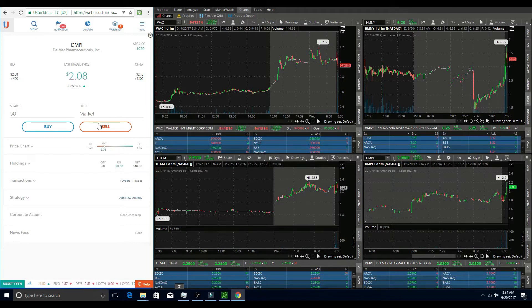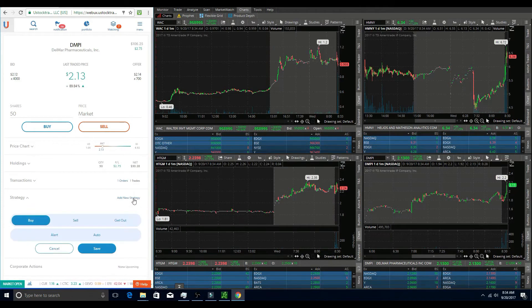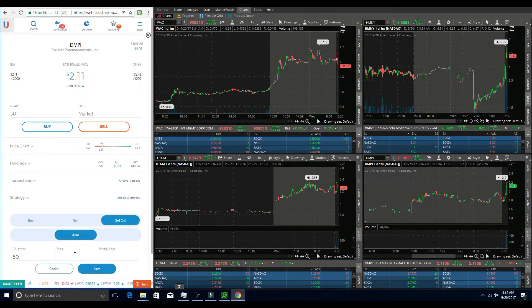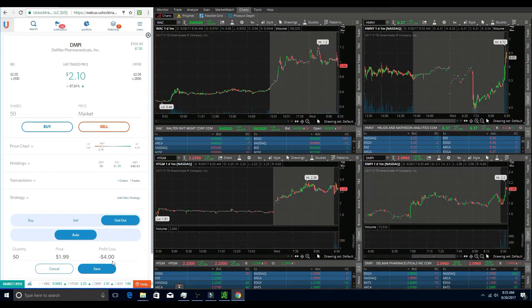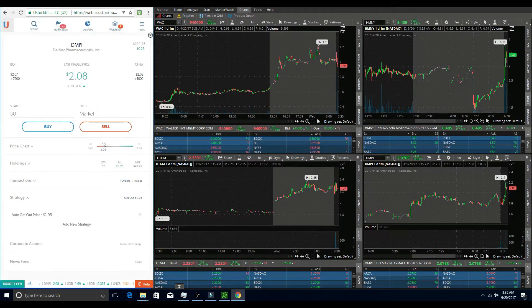DMPI had just broken over that two dollar area and then bounced back down and held it as support. That's really what I like to see — I always want to see it hold that previous resistance as support once it breaks over. I got in at $2.05 with a very small share size of 50 shares. I set my stop loss at $1.95 for a maximum six dollar loss, so I was relatively protected with this trade.